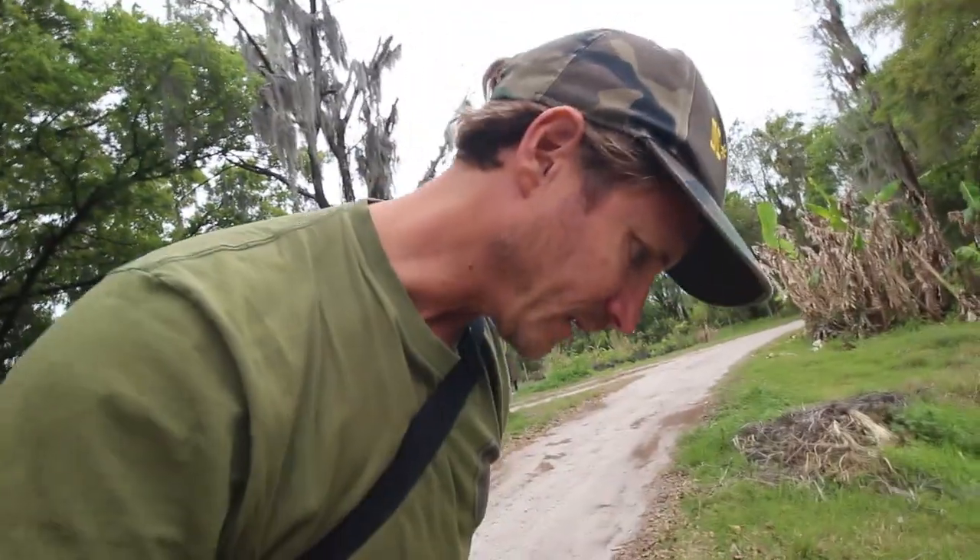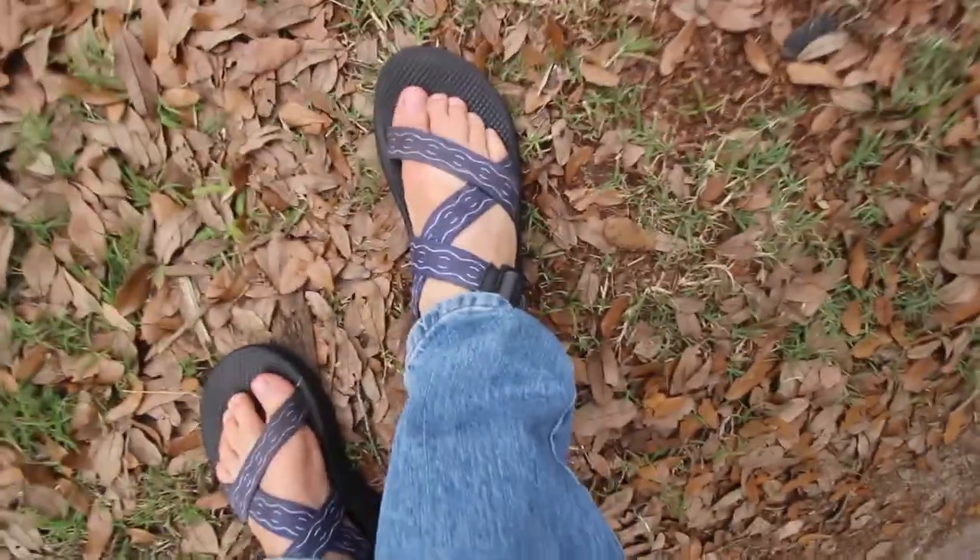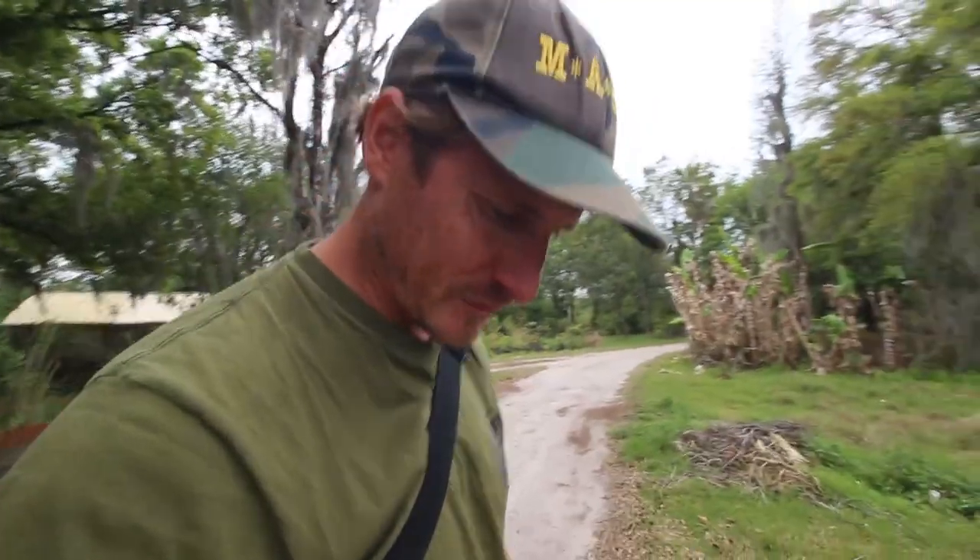I made the mistake of stepping on an anthill and got bit many, many times on my feet because I've got sandals on. I'm told the sores will stick around for like a week, so that sucks.